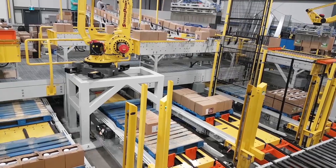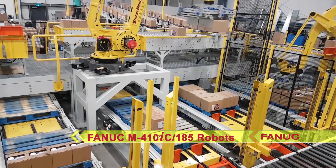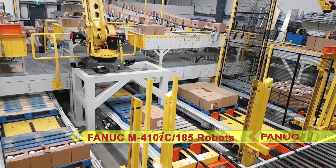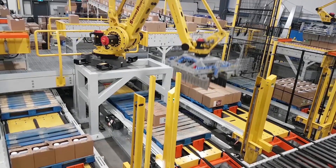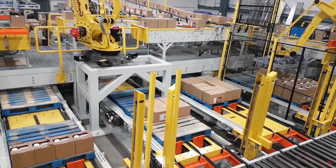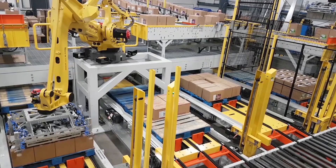The system uses two FANUC M410IC 185 kg payload palletizing robots for the process. To the right, one of the FANUC robots palletizes a single line at 30 cases per minute. To the left, a second FANUC robot palletizes 33 cases per minute across three lines.